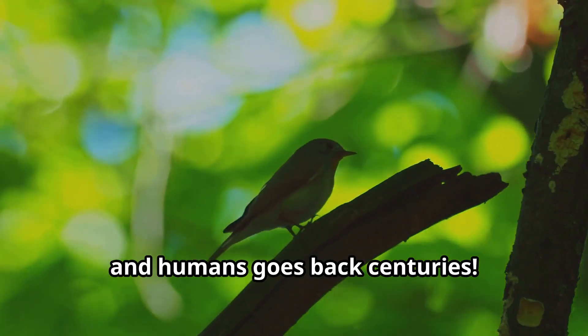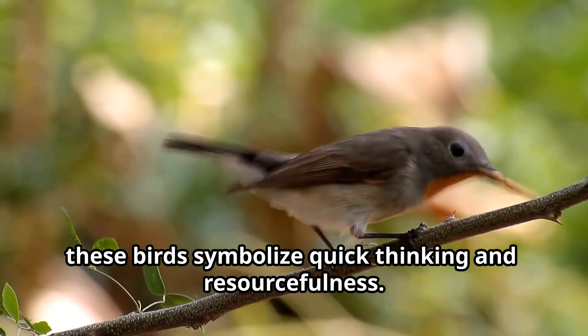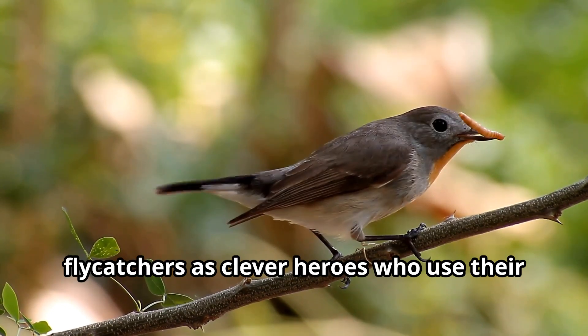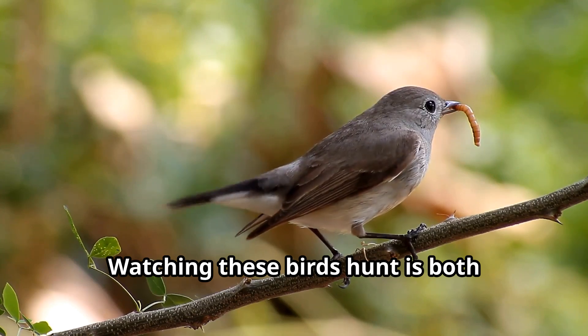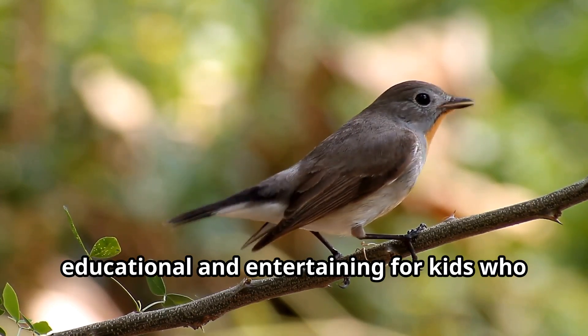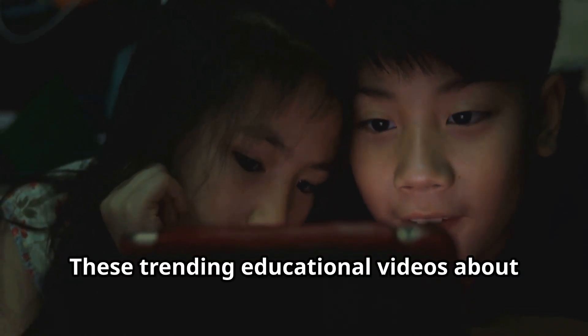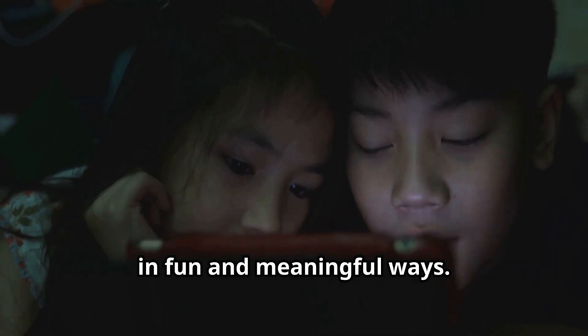The relationship between flycatchers and humans goes back centuries. In many cultures, these birds symbolize quick thinking and resourcefulness. Native American stories often feature flycatchers as clever heroes who use their wits to solve problems. Watching these birds hunt is both educational and entertaining for kids who love animals, helping them connect with nature in fun and meaningful ways.